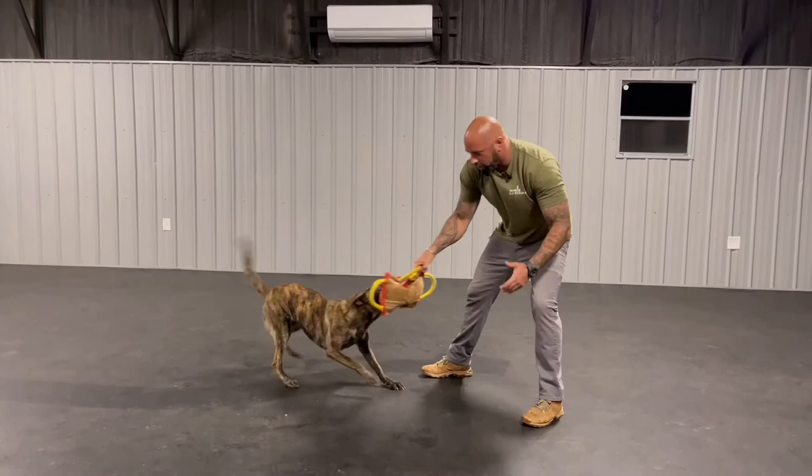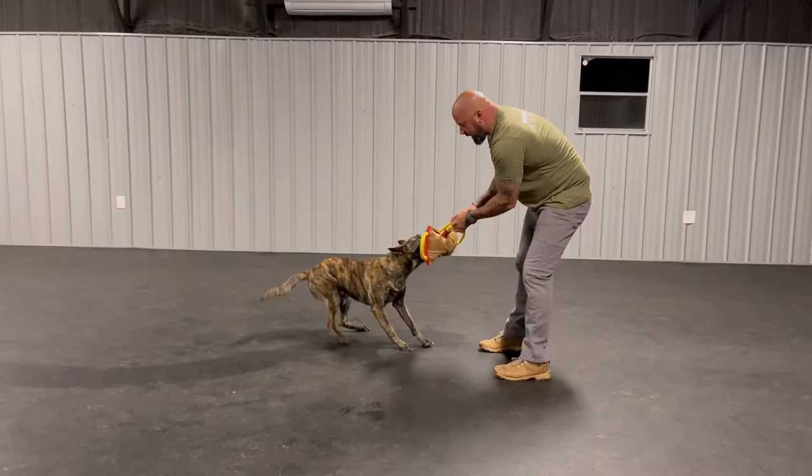I'll wait for her to sit — get some obedience, and then release.